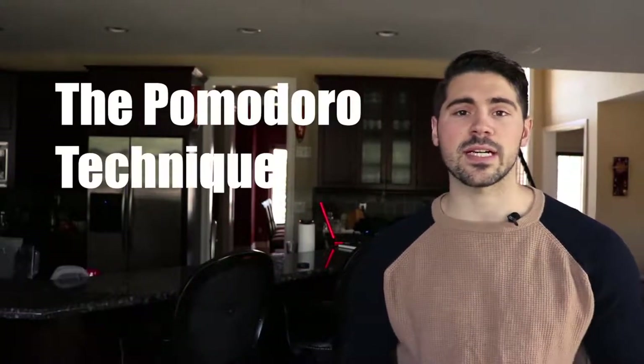Today, I want to give you the two ways that I like to structure time around tasks in order to make sure that I'm more productive than I've ever been. Method number one: the Pomodoro Technique.